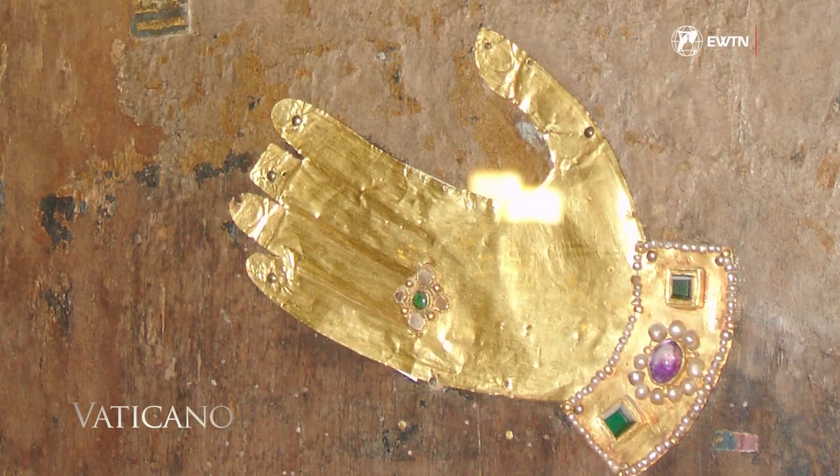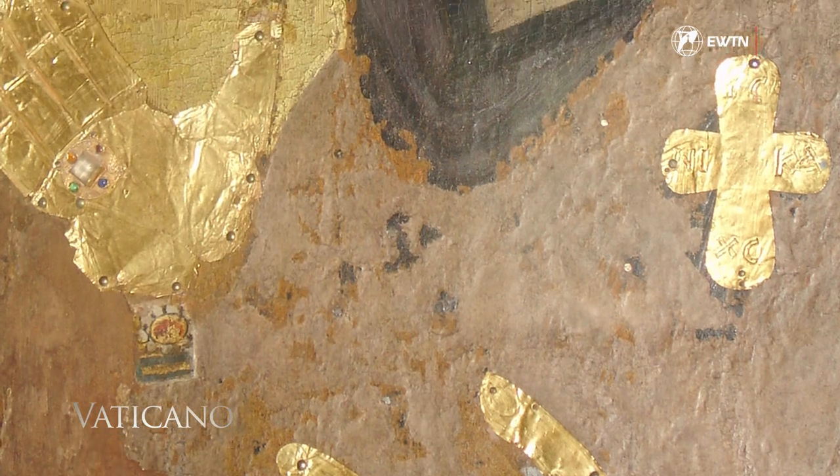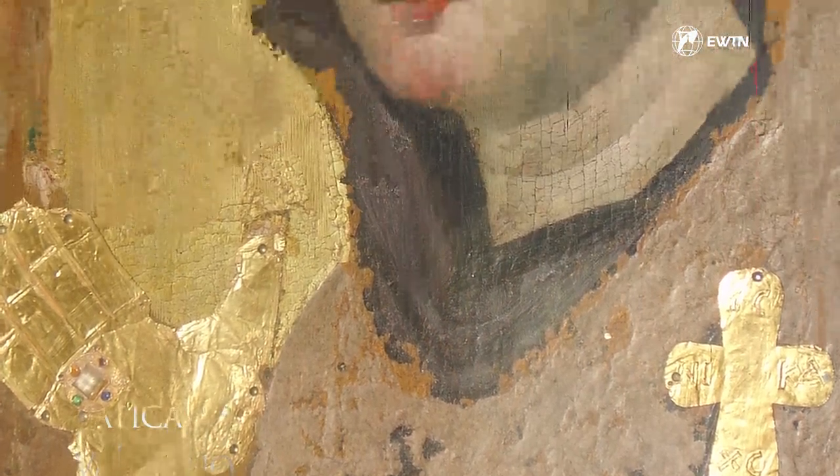The nuns say: 'We don't care if she is the oldest. We only know she is the most beautiful icon of all.' The artistic technique of this icon dates back to the first and third centuries AD. In other words, the technique is clearly pre-Byzantine.